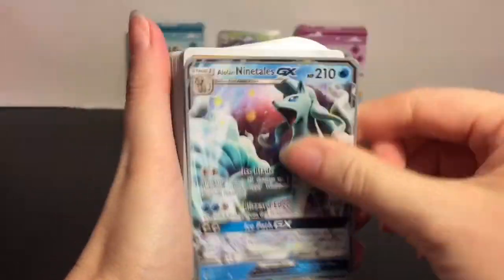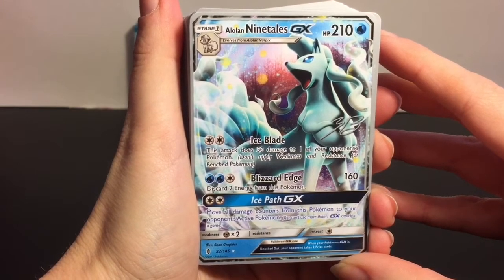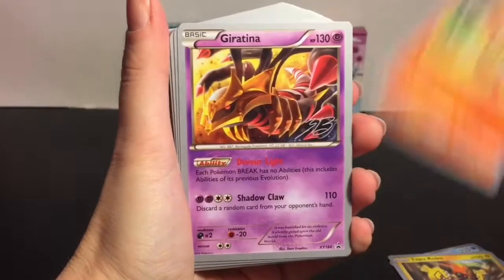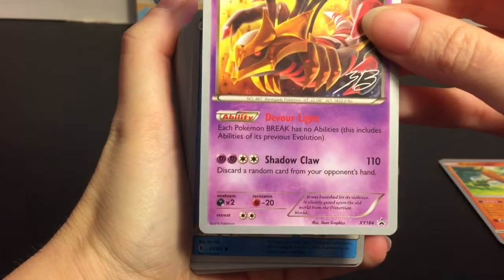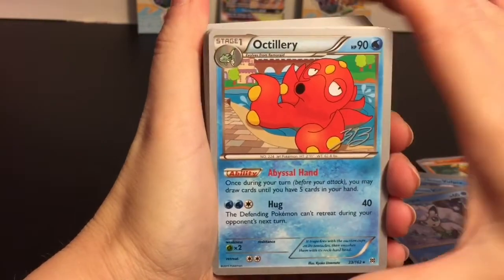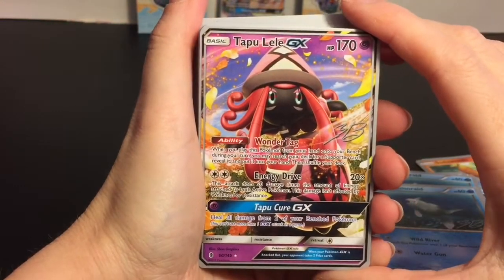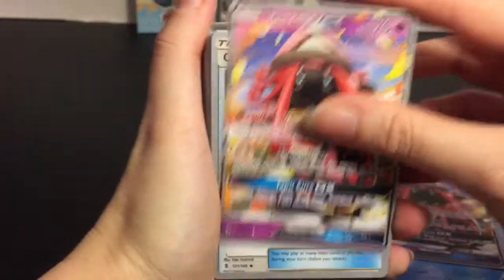The deck has the same backing — no foil. We have the majestic Alolan Ninetales GX with Ice Blade, Blizzard Edge, and Ice Path GX: move all damage counters from this Pokemon to your opponent's active Pokemon. Tapu Koko appears — I think in all decks — with Flying Flip. We have Promo Hoopa Giratina with a high HP of 130 for a basic; Shadow Claw for 110. The cute Alolan Vulpix, four of those. Octillery with Abyssal Hand. Remorade also appeared in another deck. And of course all four decks have Tapu Lele GX. There's Zachary's signature too.